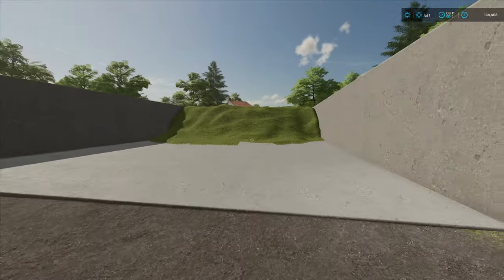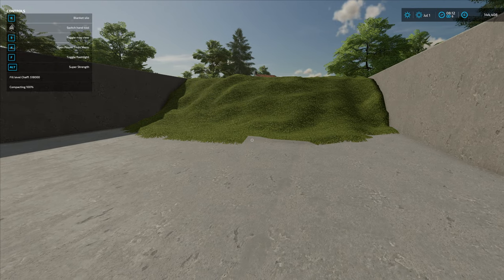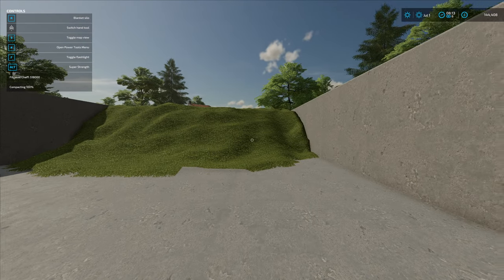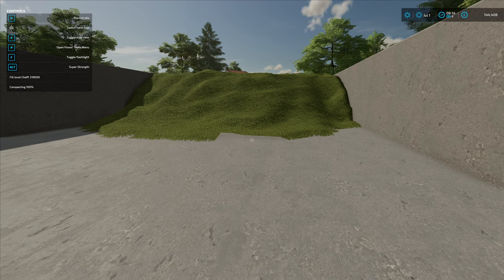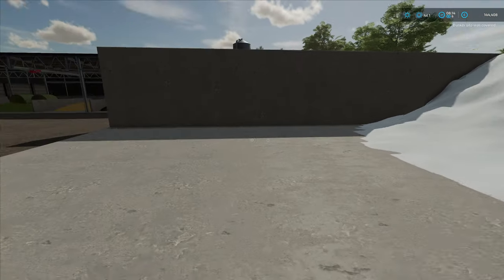Last time out we filled our clamp overnight and I've ensured it is compact. If I bring up the info, you can see we've got 518,000 liters of chaff in here and we're not even half full. We need lots of fields, lots of medals. We want to fill this one day and sell it all - loads of money. We need to get it compacted to get the blanket, then leave it to do its thing and come back in a month or two.